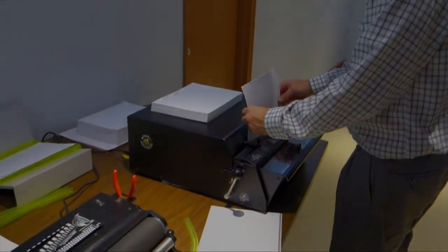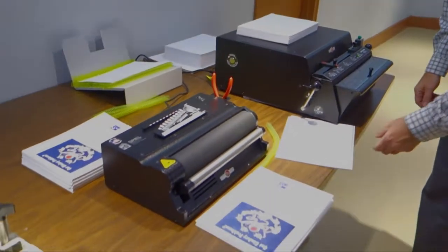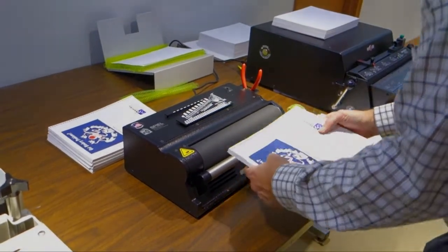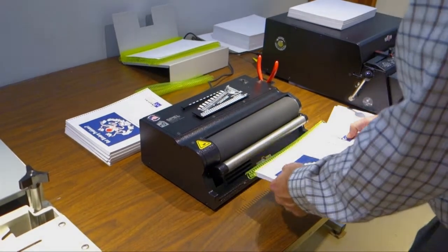For lower volume, consider the Performance Design Rhino Punch. Punch up to 50 sheets per stroke. Dies are available for all punching patterns. Ask about their automatic eject mechanism. Bind your books on the Rhino coil binder, which is ideal for thick books.